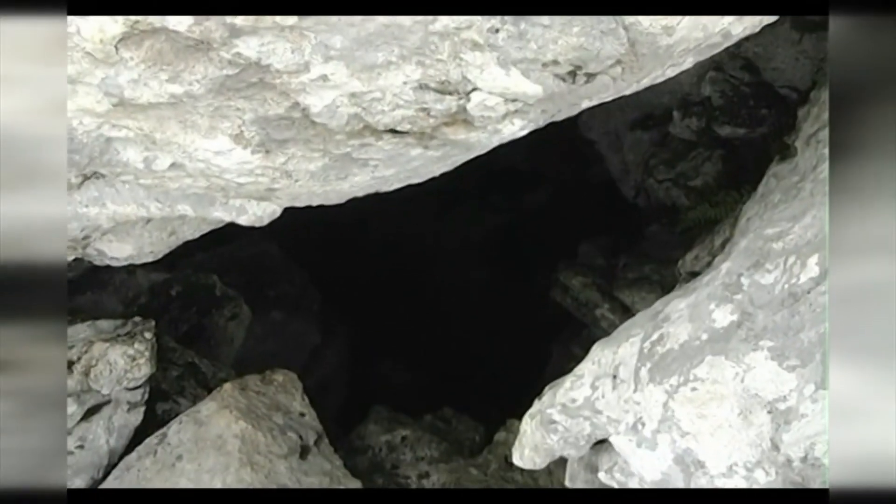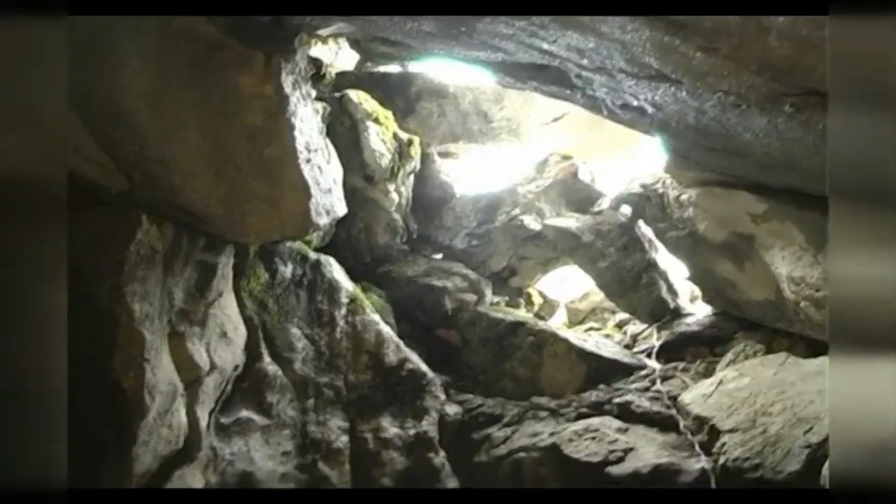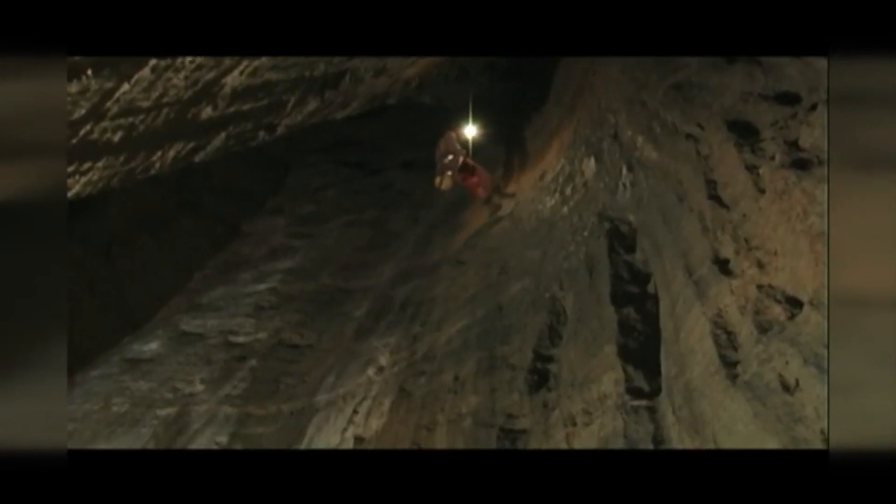In the Lukina Jama-Trojama cave systems of Velebit, Croatia, between July 29th and August 8th, 2010, a team of cavers and biologists found something they had never seen before — something tiny, translucent, and completely new. Let's go back in time and take a look at what was discovered in Croatia in 2010.